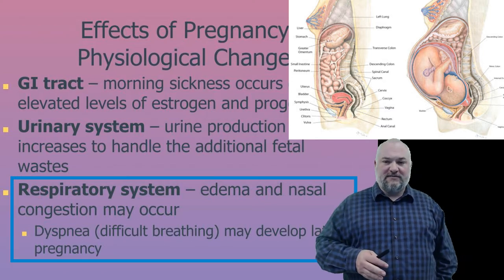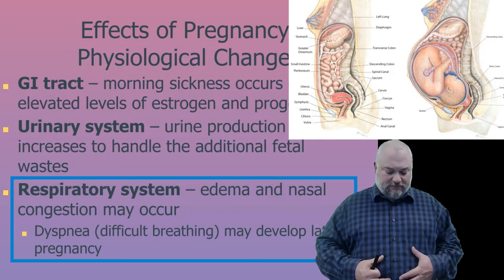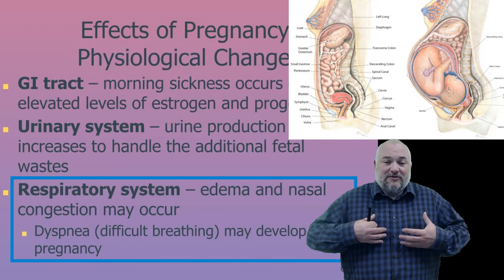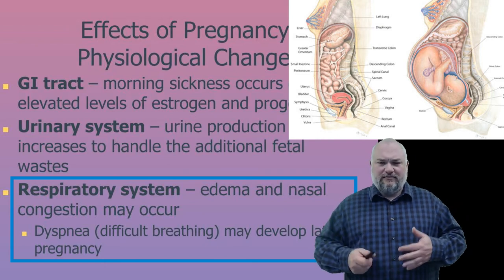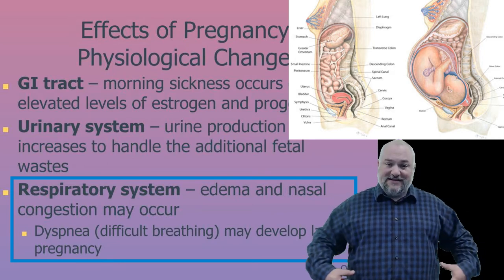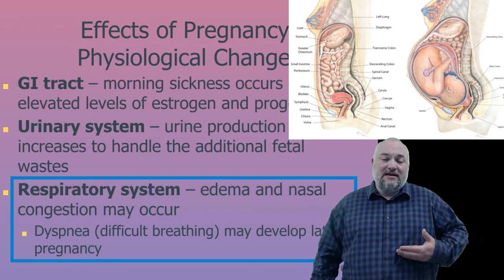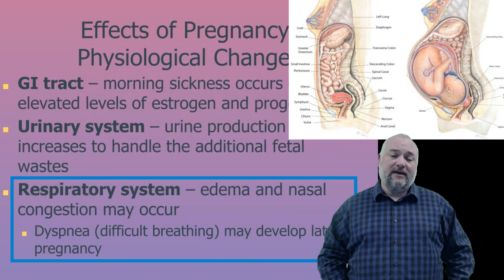Respiratory issues arise as the growing belly pushes up on the diaphragm, reducing chest cavity expansion and making deep breaths difficult. Edema — swelling — occurs because the baby compresses major arteries, veins, and lymph vessels in the abdominal region. Veins and lymph vessels under lower pressure struggle to return fluid from the feet, which is why pregnant women often have swollen ankles and feet.